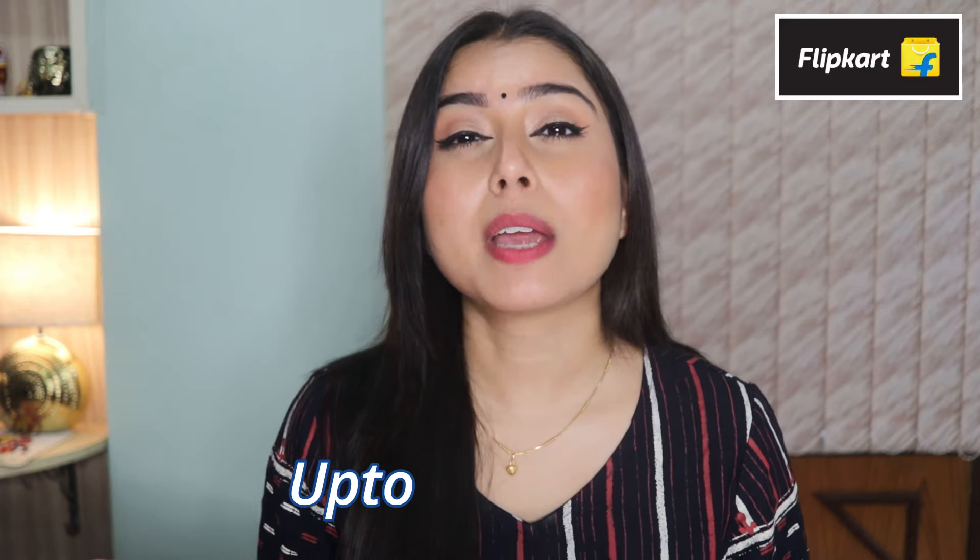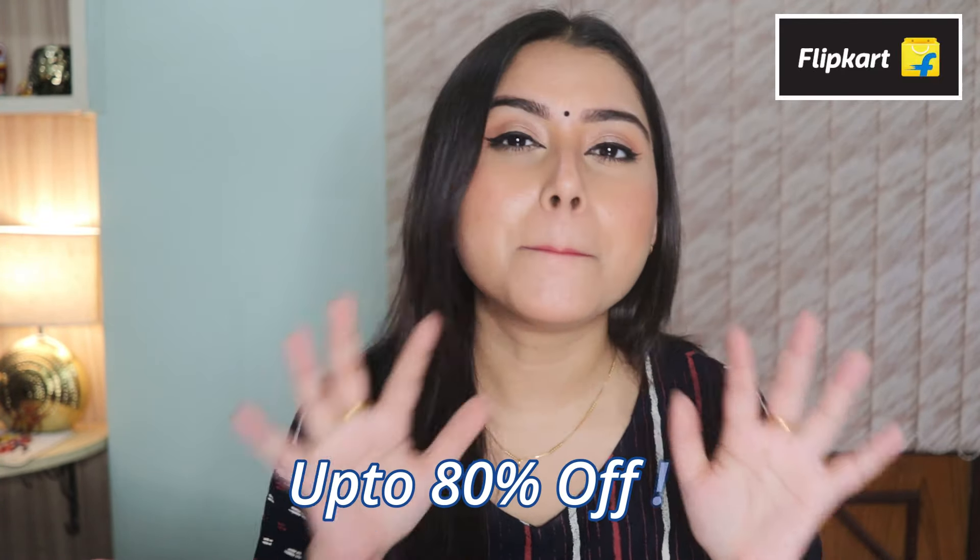Flipkart has the latest selection with influencer styles refreshed every single week. They have a large selection of great quality and genuine international brands which are Flipkart Assured and go through six quality checks. It's a value-for-money platform with 10 lakh styles starting from just ₹199. They also offer easy exchange, easy refund, and easy return with 48-hour delivery — this is why they are called India's fashion capital. Their ethnic store currently has up to 80% off.